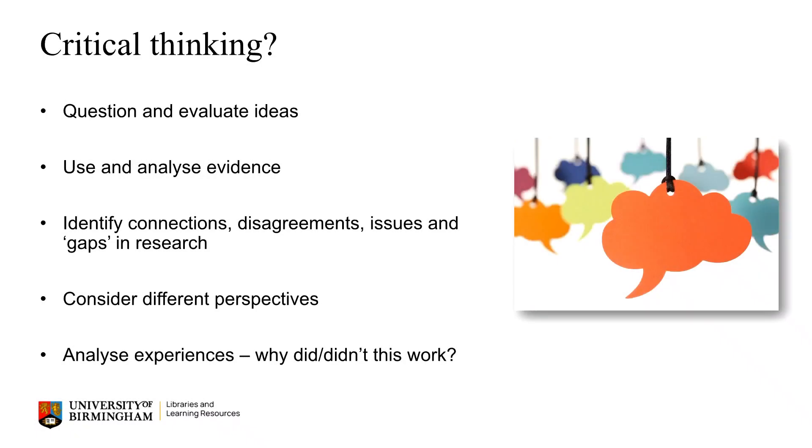Critical thinking is another vital skill at postgraduate level. You will hear the phrase used often, but what does it actually mean? It really means engaging with different information and ideas, evaluating and questioning them, deciding whether you agree or disagree and whether they're convincing and reliable. Do they support your argument or findings? It also means seeing research and evidence in its wider context — how does it all fit together? How does one argument or study connect, build on, agree or disagree with another? It's important also to show an awareness of different viewpoints and possibilities, as well as often reflecting or analysing our own experiences.